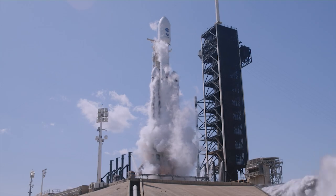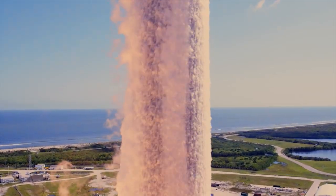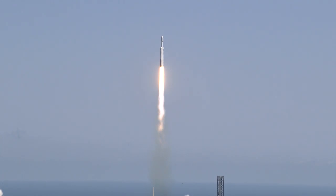Ignition and liftoff. Liftoff for Falcon Heavy with Europa Clipper, unveiling the mysteries of an enormous ocean lurking beneath the icy crust of Jupiter's moon Europa.